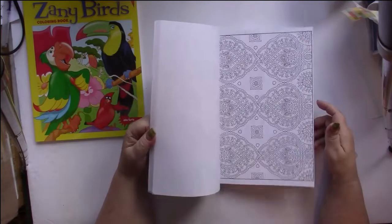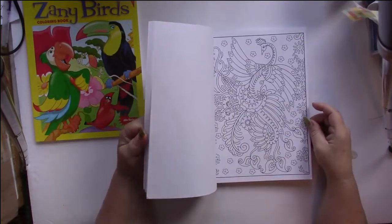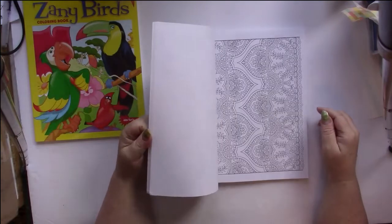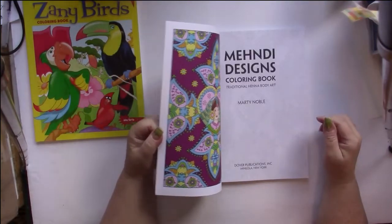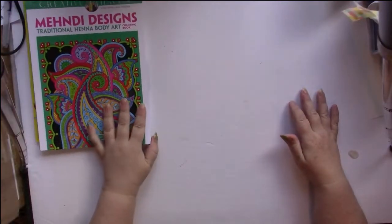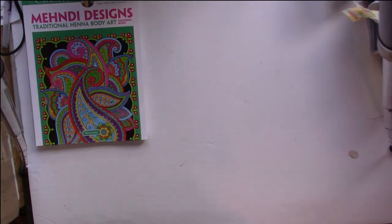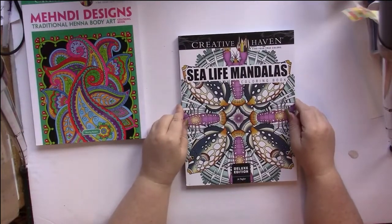I like just the pattern ones — I love coloring patterns, I get into a zen state. That's nice too. Those are really nice. It's a Creative Haven book.